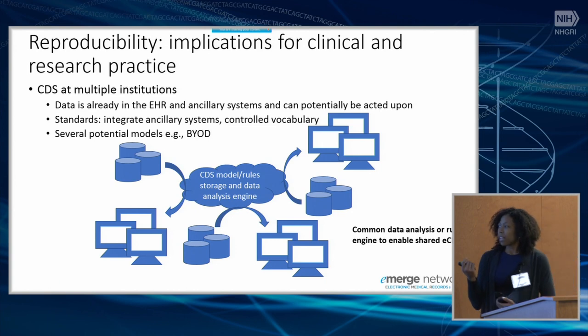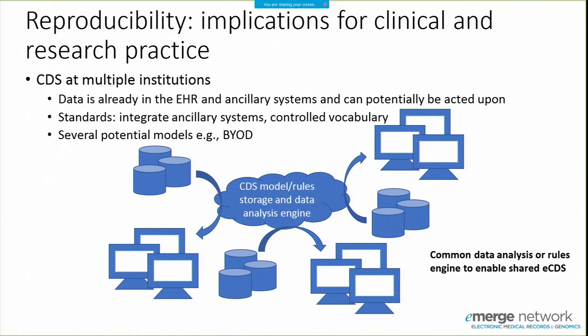The example we've pursued most within eMERGE is the DocuBuild platform, where groups can share content and at their local sites brand it and provide local information. For example, if you have laboratory results or interpretation of those results, the insurance to cover that test may differ at your site, so you may want to include local information and branding. We're starting to explore that idea.